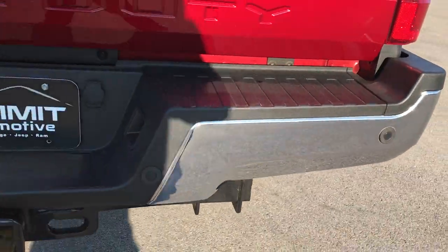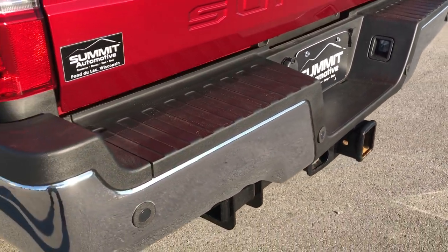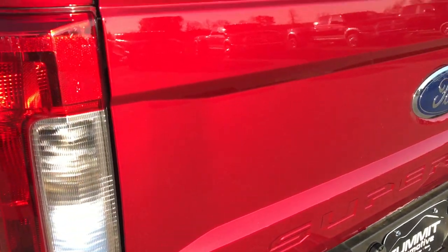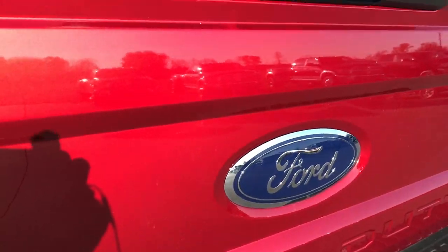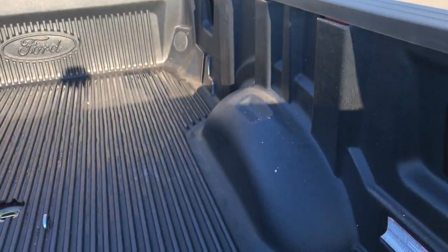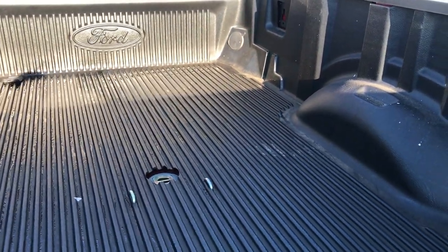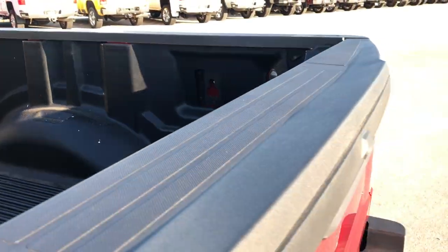Rear bumper is absolutely perfect, no dents or dings. Has backup sensors, backup camera, and a full towing package which includes receiver hitch, 4-pin and 7-pin wiring. Tailgate is in excellent shape — you can really see that ruby red tint coat with the metal flake in there. There's your backup camera. Tailgate is locked right now, so it locks with the truck. There's your gooseneck hitch and factory drop-in bed liner.